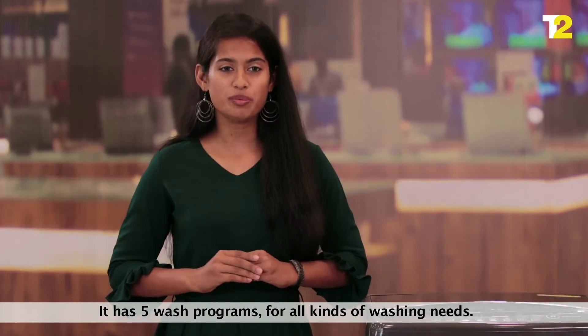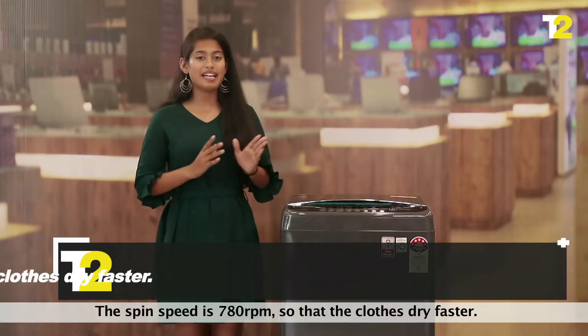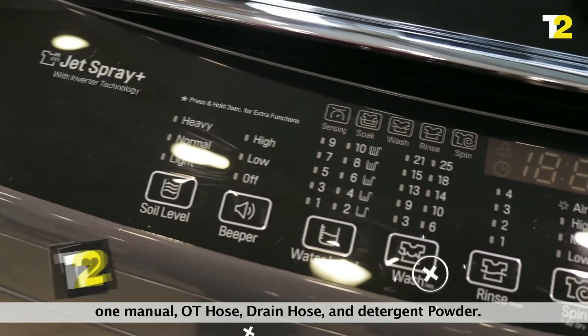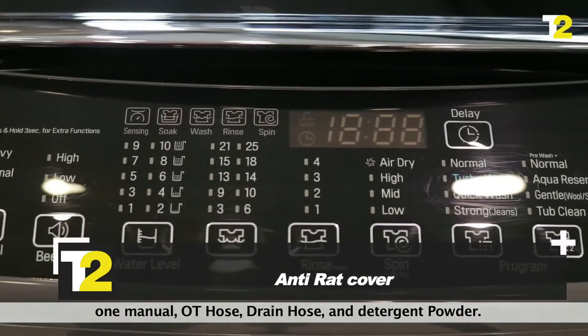It has 5 wash programs for all kinds of washing needs. The spin speed is 780 rpm so that the clothes dry faster. The washing machine comes with an anti-rack cover, one manual, OT hose, drain hose, and detergent powder.